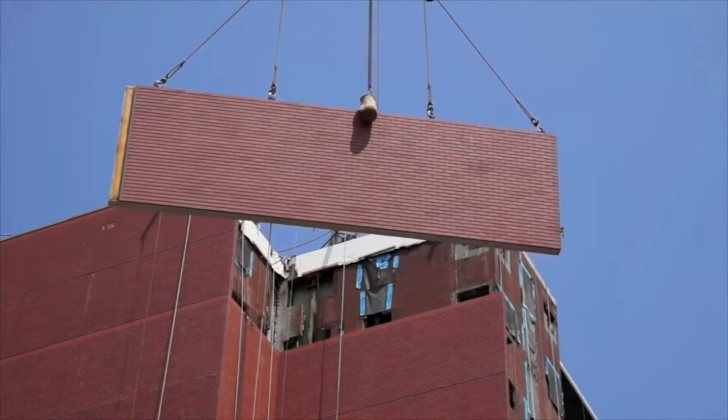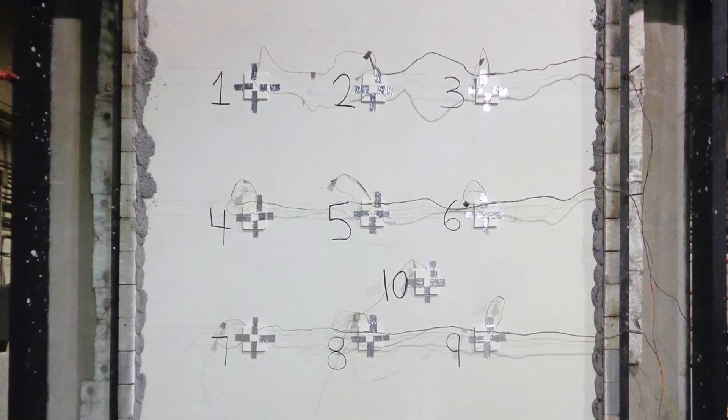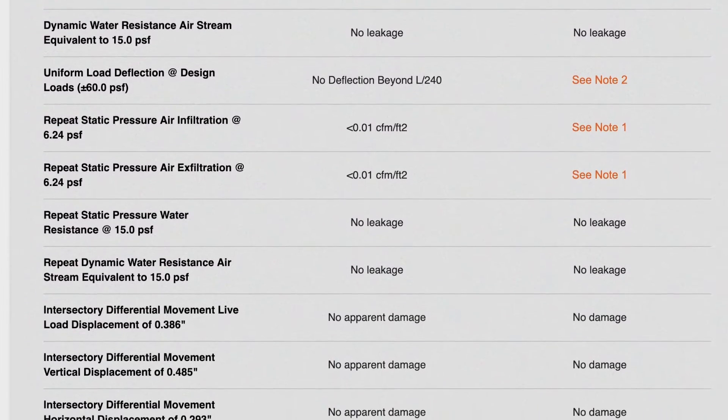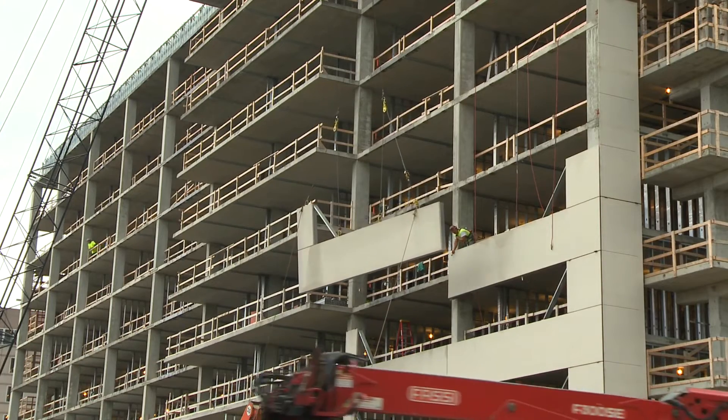It's gone through extensive testing, both in the field and third-party laboratory testing. It's been through a series of static and dynamic testing, water, air and infiltration testing, fire testing, thermal testing, and high wind speed lateral load testing along with seismic and inter-story drift testing.